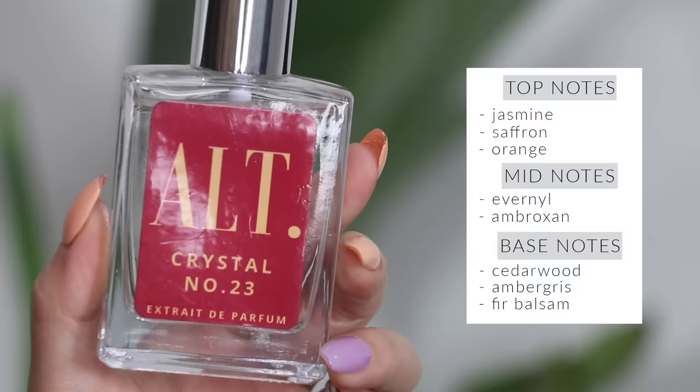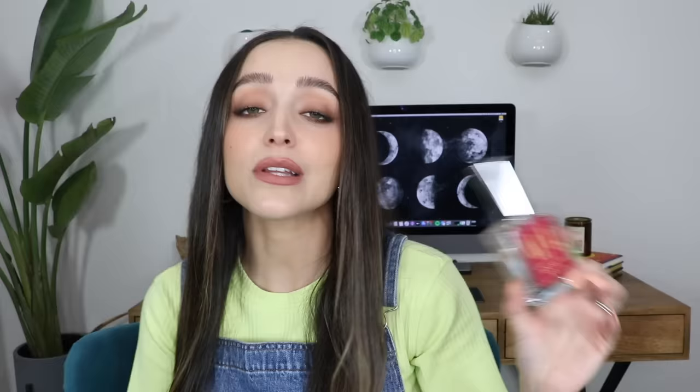Let me talk about my Alt Fragrances. Basically, Alt Fragrances is a brand I discovered from my friend Amanda when she was doing my hair — she was wearing something that smelled identical to Baccarat Rouge, but it was the dupe. That specific perfume is called Crystal Number 23. Their entire brand is pretty much duping really high-end luxury perfumes. Crystal 23 smells freaking identical to Baccarat Rouge, which is three hundred dollars. The staying power is not the same, but it's still a really great dupe.